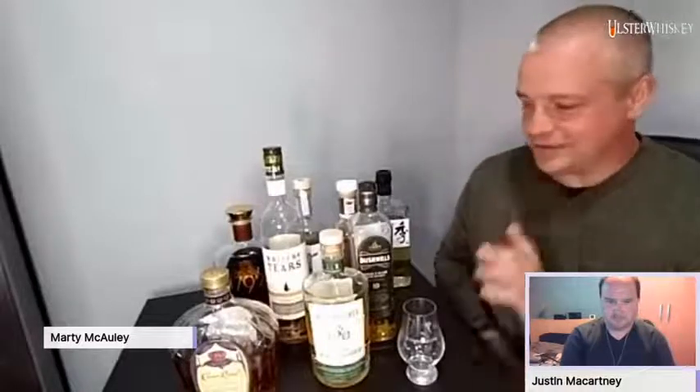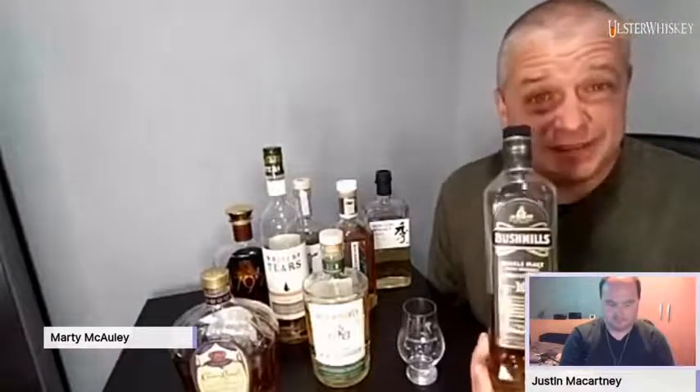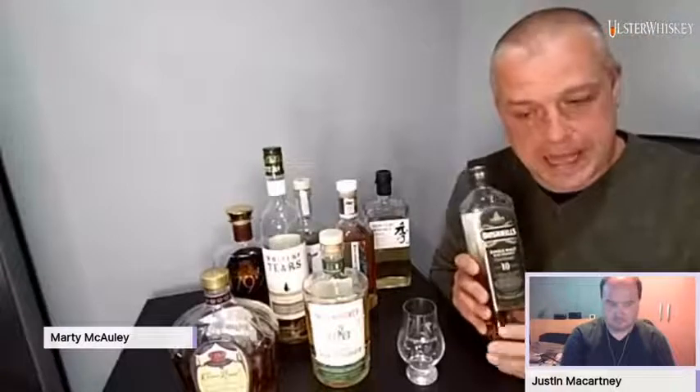What are the styles? Single malt — is that the same as a pot still? No. So we'll start with single malt. I've lifted out really the only well-established single malt that makes malt whiskey in Ireland, and that's Bushmills. This is the Bushmills 10-year-old single malt. So what is a single malt? Single malt means it has to be made with 100% malted barley from one distillery.